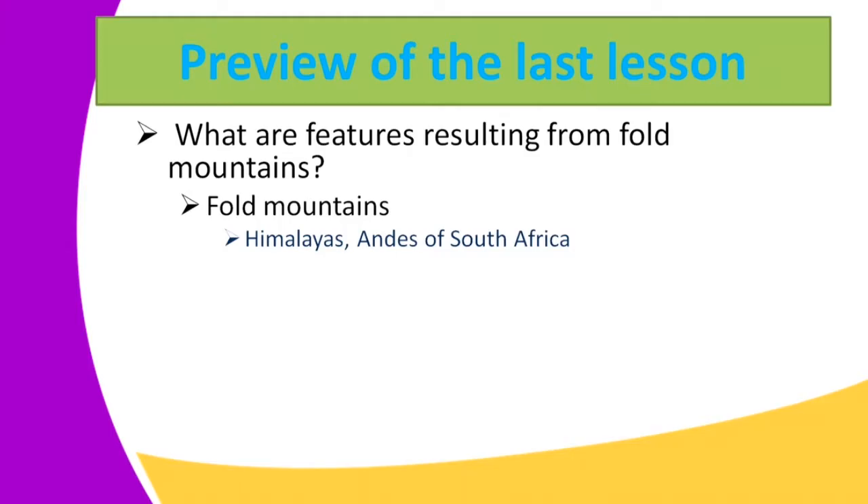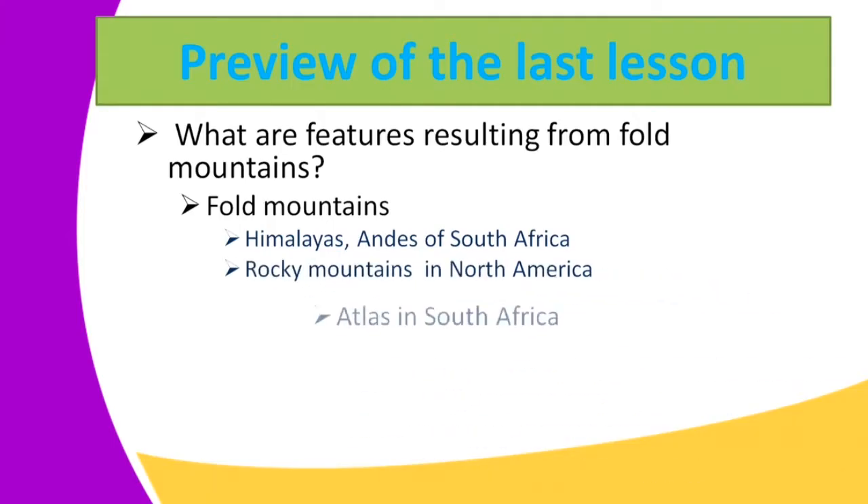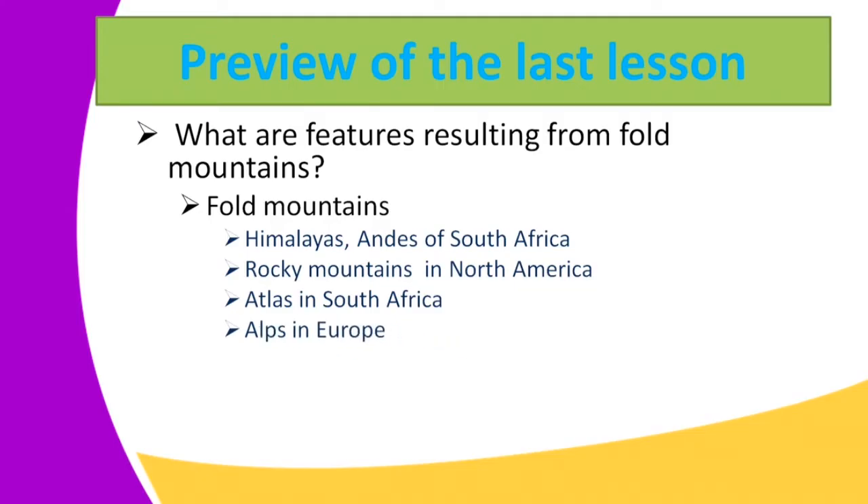Fold mountains include the Himalayas, the Andes of South America, the Rocky Mountains in North America, the Atlas in North Africa, and the Alps in Europe. We also have another feature resulting from folding, that is the rugged terrain.